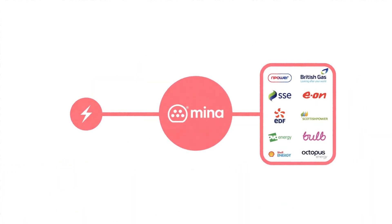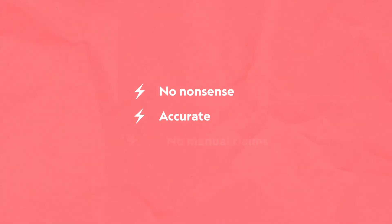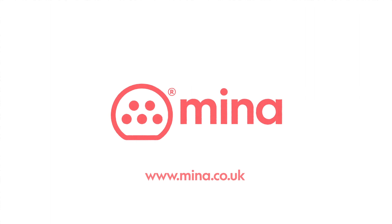We invoice you for these costs and pay the driver's energy supplier directly, so your driver doesn't have to do a thing. It's a no-nonsense, accurate solution with no manual claims. Switching to EVs doesn't have to be shocking, if you make it simple with MENA.